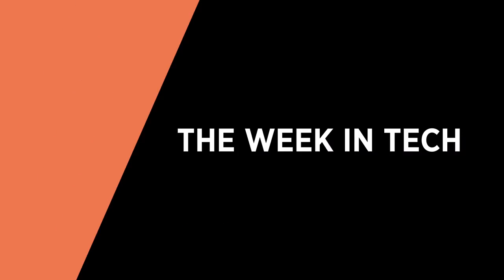Hello, I'm Georgie Barrett and this is your Week in Tech. This week we're filming from JLab in John Lewis to find out more about their accelerator programme. John, what's JLab all about?